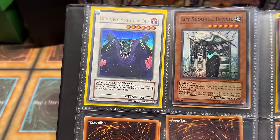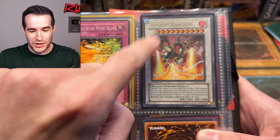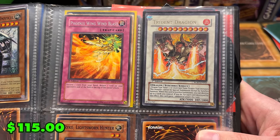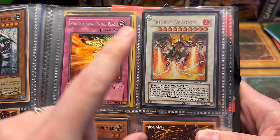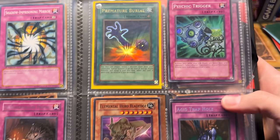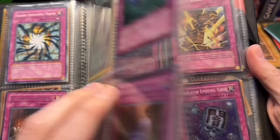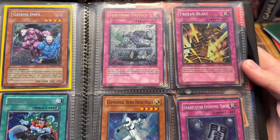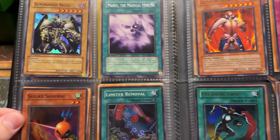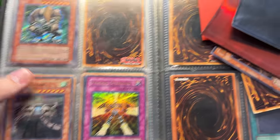Revive King Hades, Phoenix Wing Wind Blast — Trishula Dragon! That's a big card because of the ban list. I think the secret from Legendary Collection 5D's — this one is probably really expensive. Raiko first ed. We're looking at some nice cards here. This is actually a really good collection — I was not expecting this to be this good. I thought it was going to be a bunch of crap and a couple of nice cards, but some bangers in here.